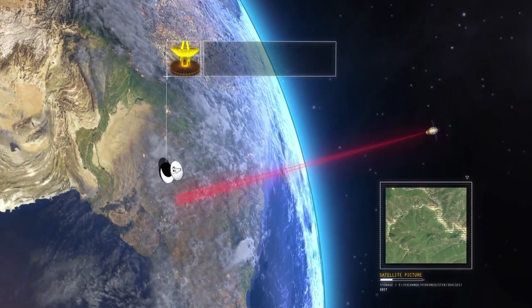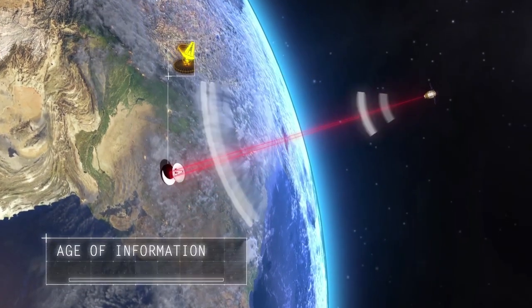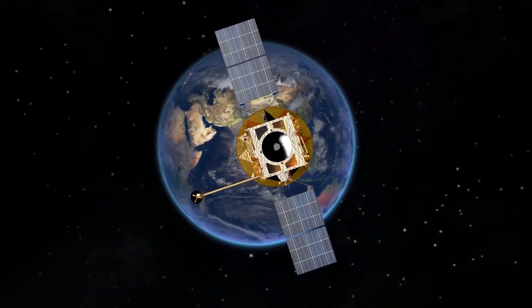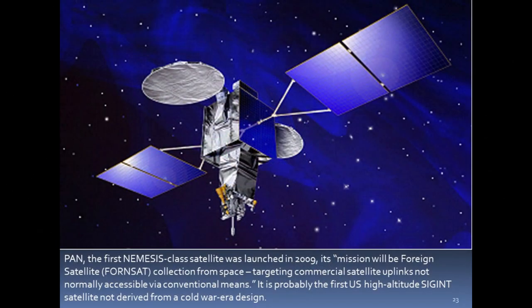All of these operations use both satellites and ground-based stations to spy, hack, monitor, intercept, and gather intelligence around the world. For example, PAN, the first Nemesis-class satellite, was launched in 2009. Its mission is foreign satellite collection from space, targeting commercial satellite uplinks not normally accessible via conventional means. It is probably the first U.S. high-altitude signal intelligence satellite not derived from a Cold War-era design.